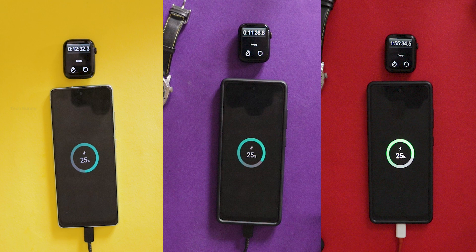Number two, charger safety — trusted companies work hard to make sure their chargers are safe for your phone's battery, like Apple and others that follow safety standards. Number three, the right charger matters — using the charger that is just right for your phone helps it charge quickly and safely.